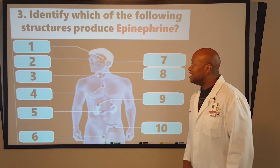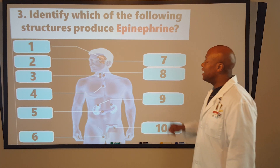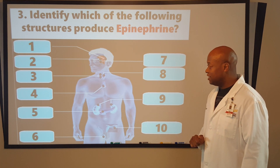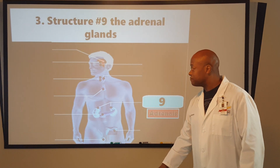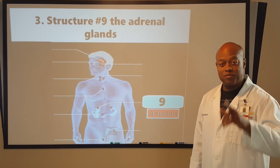We love ourselves some anatomy. Now identify which of the following structures produce epinephrine. If you said number nine, the adrenals — good for you.